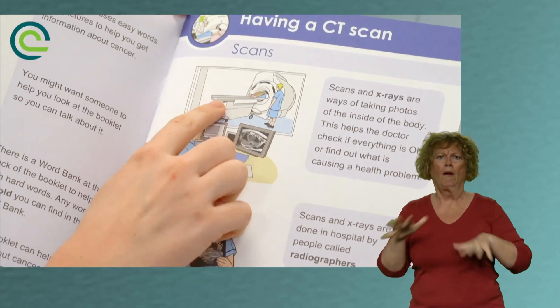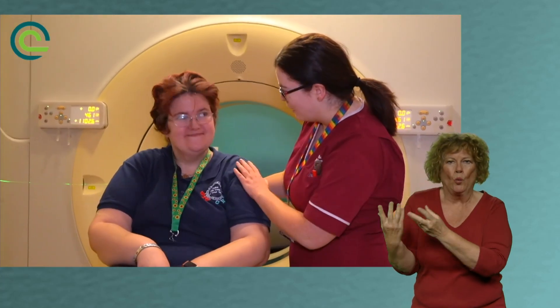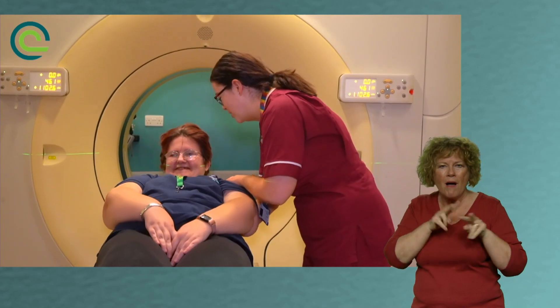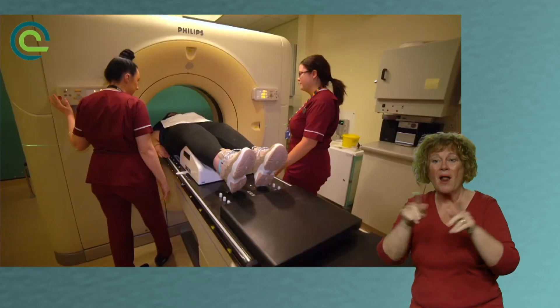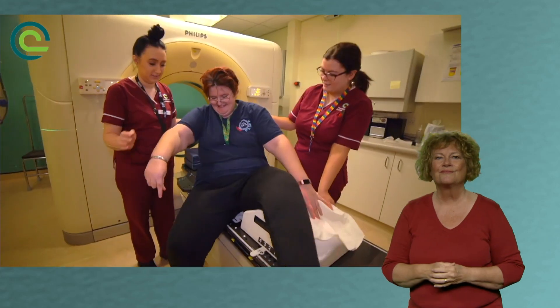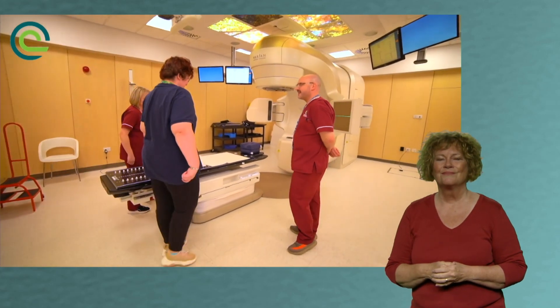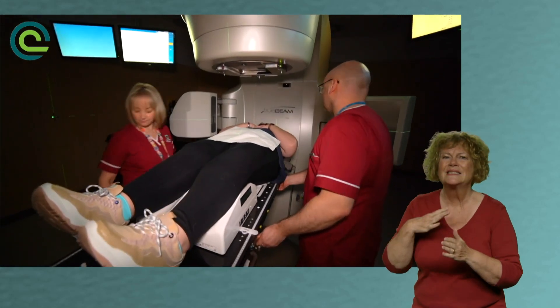When someone with additional needs or an intellectual disability comes into Clatterbridge it can be quite a daunting place. So when we bring them into the scanning room, patients with additional needs can come with their support worker before the actual CT scan — at an earlier date. We introduce them to all the staff in the room, we lie them on the bed, and we explain everything that is going to happen, so that when they come for the CT scan it's less daunting for them.